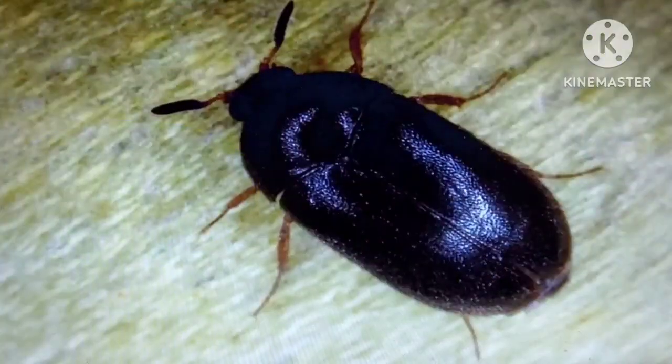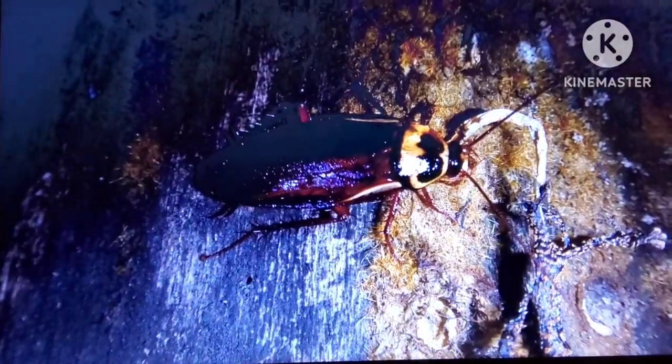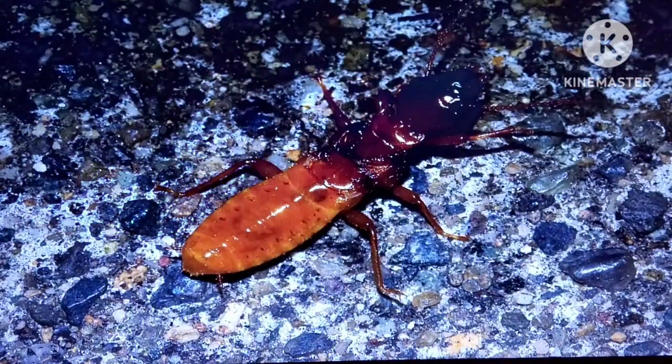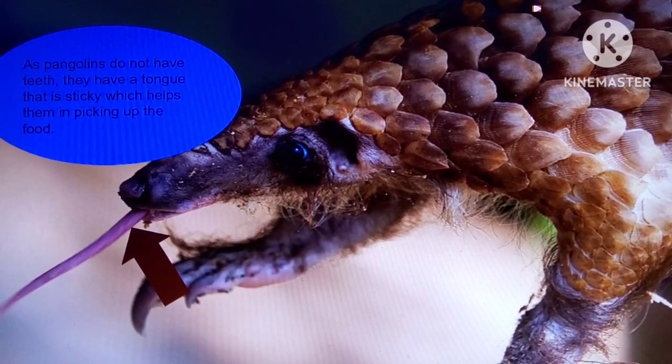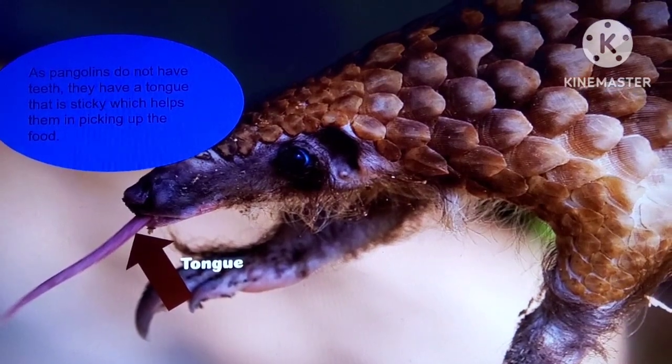Pangolins eat beetles, cockroaches, ants, and termites. As pangolins do not have teeth, they have a sticky tongue which helps them in picking up the food.